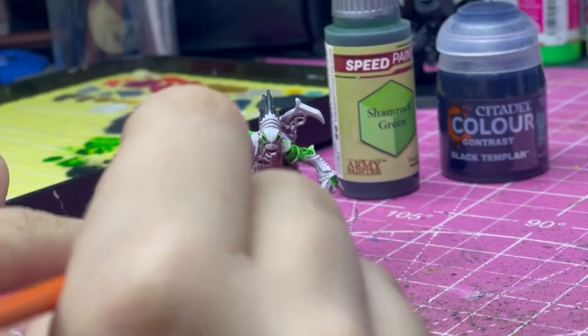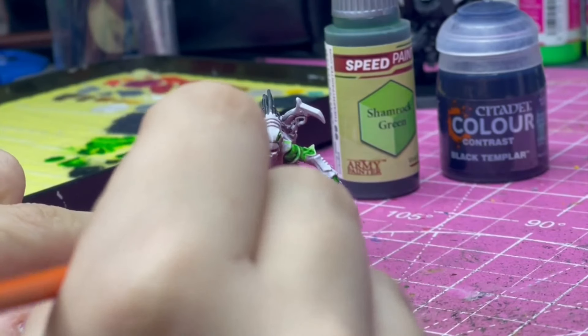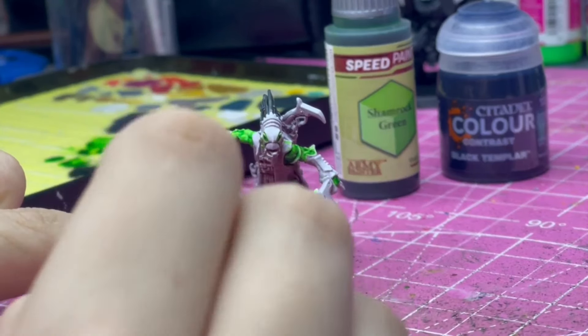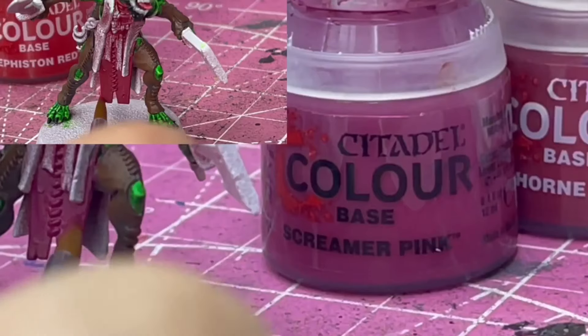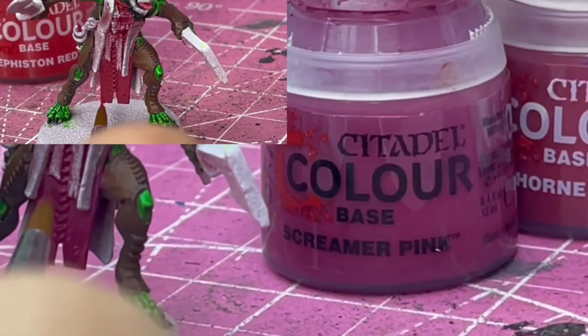Admittedly, he didn't have much skin showing on the model I did it on, and if I'd picked a model with more skin maybe I would have needed to do more. But who knows. Essentially what I'm trying to say is Slap Chop is pretty cool.